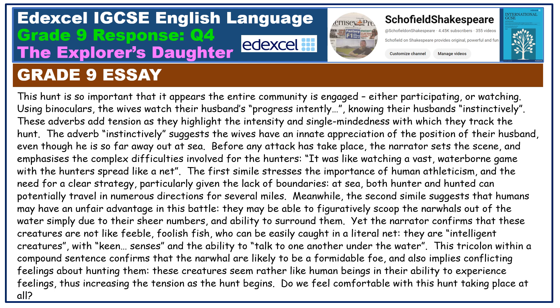At sea, both hunter and hunted can potentially travel in numerous directions for several miles. Meanwhile, the second simile suggests that humans may have an unfair advantage in this battle — they may be able to figuratively scoop the narwhals out of the water, simply due to their sheer numbers and ability to surround them. Yet the narrator confirms that these creatures are not like feeble foolish fish who can easily be caught in a literal net. They are 'intelligent creatures with keen senses and the ability to talk to one another under the water.' This tricolon within a compound sentence confirms that the narwhal are likely to be a formidable foe, and also implies conflicting feelings about hunting them. These creatures seem rather like human beings in their ability to experience feelings, thus increasing the tension as the hunt begins.